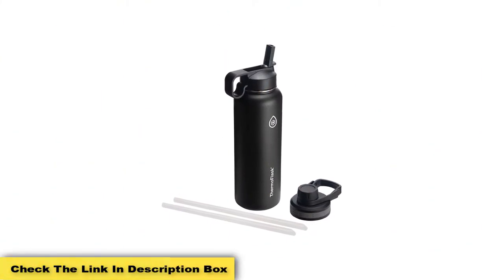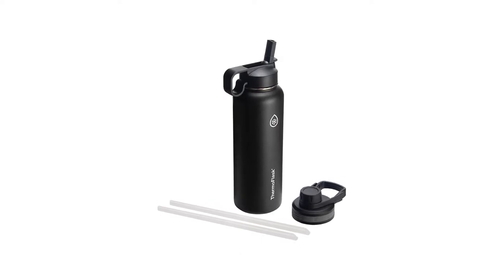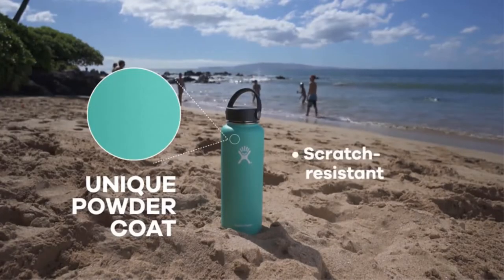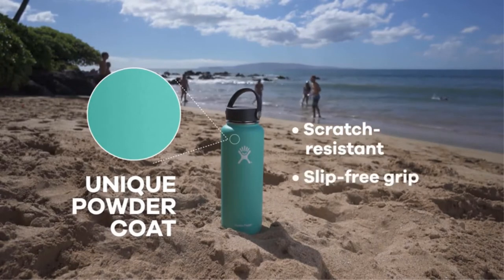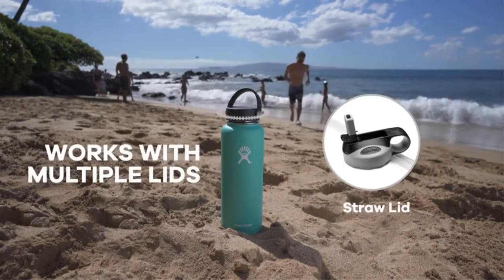The Thermoflask highlighted here is the 40-ounce version. That's quite a lot of volume — maybe too much for some people. Luckily, it comes in multiple sizes: 18, 24, 32, 40, and 64 ounces.